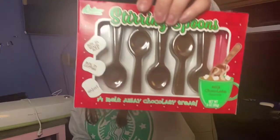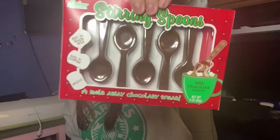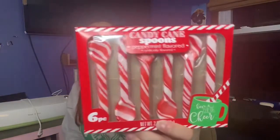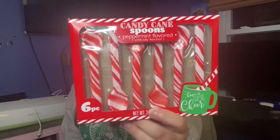I found these stirring spoons for hot chocolate — they melt away. It says 'melt away chocolatey treat — mix in warm milk or mix in coffee,' so you can use them with pretty much any hot beverage. I've never really seen Dollar Tree do anything like this before, which is so cool.